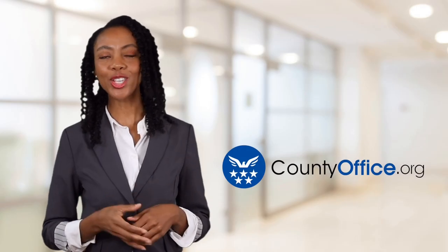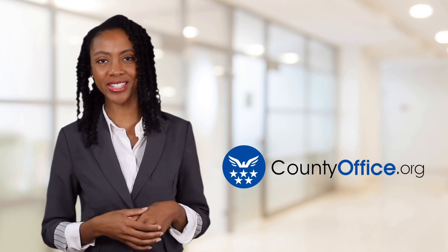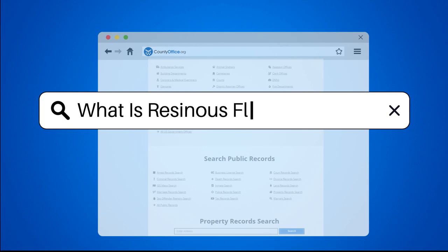Welcome to County Office, your ultimate guide to local government services and public records. Let's get started. What is resinous flooring?